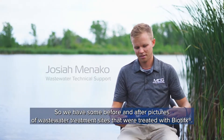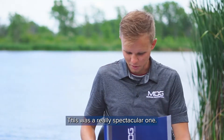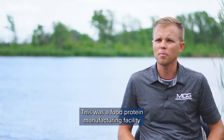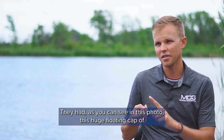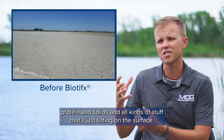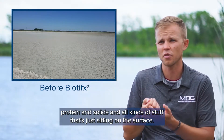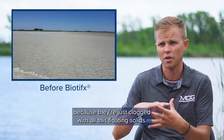We have some before and after pictures of wastewater treatment sites treated with biotifix. This was a really spectacular one — a food protein manufacturing facility with a bunch of wastewater lagoons. As you can see in this photo, there was a huge floating cap of protein and solids sitting on the surface. A lot of the aerators weren't even able to work because they were clogged with all those floating solids.